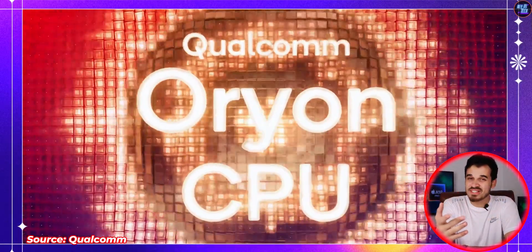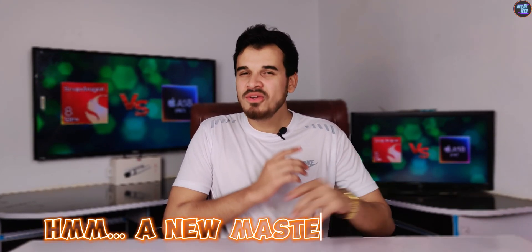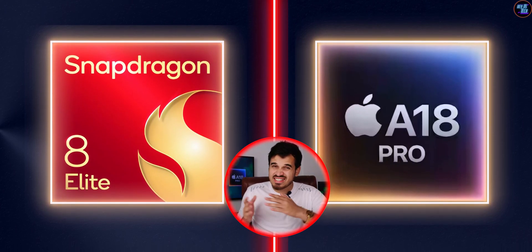But damn, now the Qualcomm Snapdragon 8 Elite is just launched, and the Apple A18 Pro chipset is like — hmm, the new master is in town. The performance gap between these two chipsets is just insane.